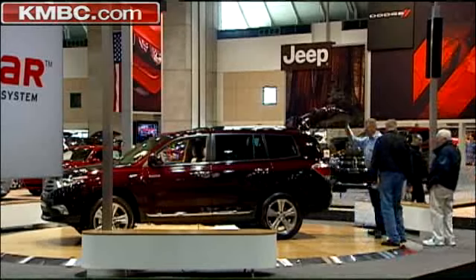BMW is coming out with a car called Mega City and it's a carbon fiber car. You won't find it here — BMW is not at this show.